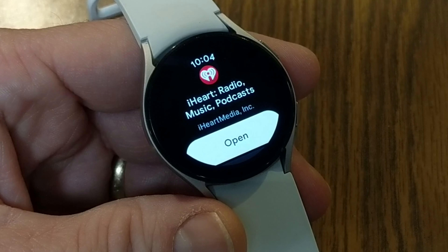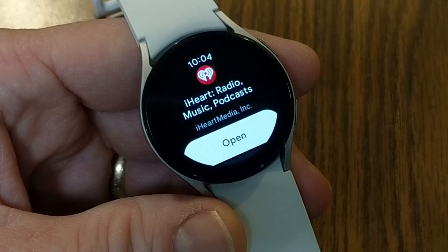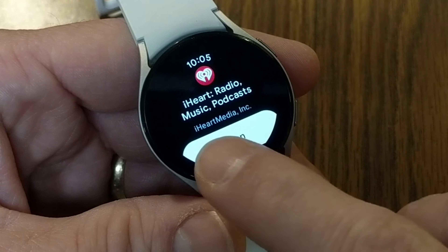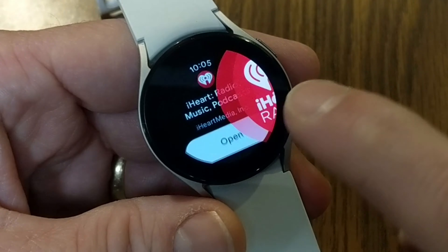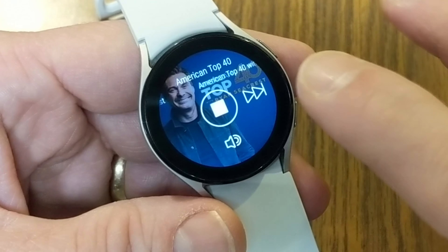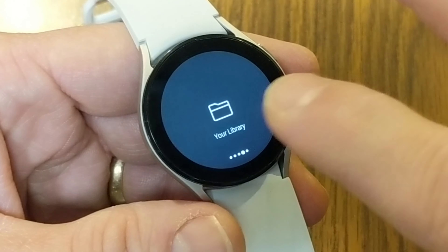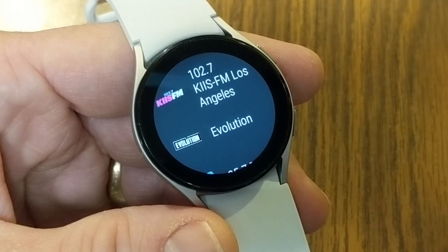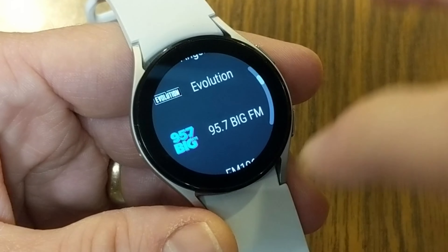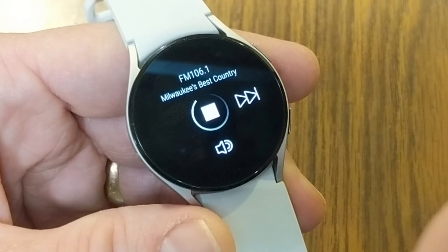One thing I like about YouTube Music on the phone app is that you get the option to listen to the audio song and also jump into the music video — which I think is really convenient. A lot of songs with music videos are available that way. Another reason I like YouTube Music is you can pull up songs from YouTube that might not be on Spotify or Pandora — like parody songs — because it's YouTube-based. You can add those to playlists and download them to the Galaxy Watch 4.